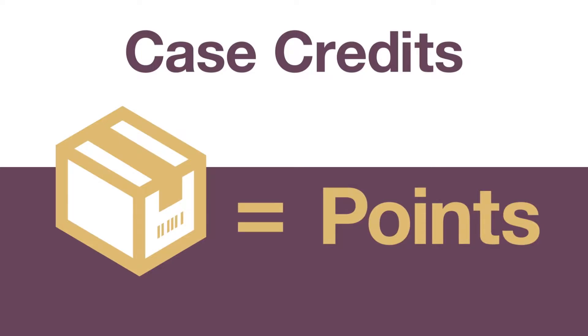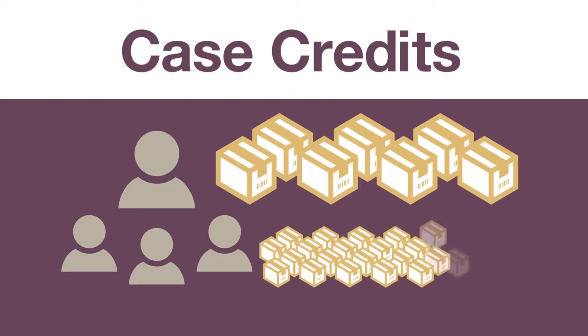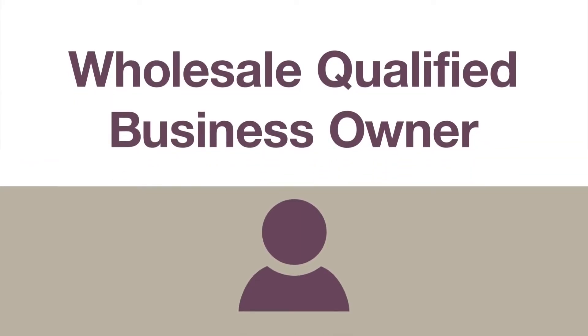As you and those you sponsor purchase Forever products, you start accumulating case credits. A case credit is based on the monetary value of Forever products. Case credits are like points that Forever uses to track your progress as a Forever business owner. The more points you and those you sponsor accumulate, the higher you rise in the compensation plan, and the greater your earning potential.